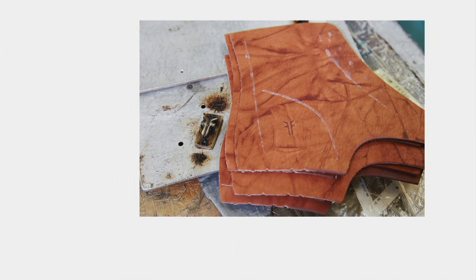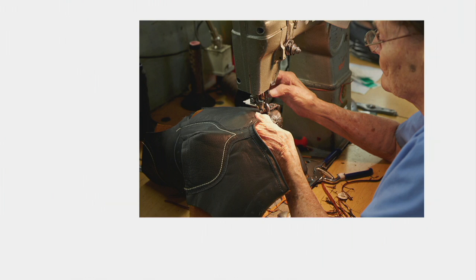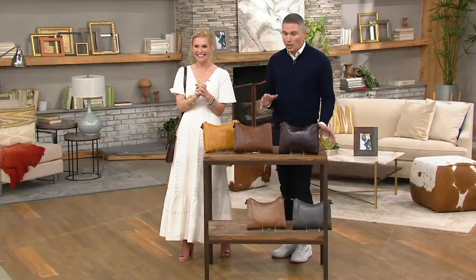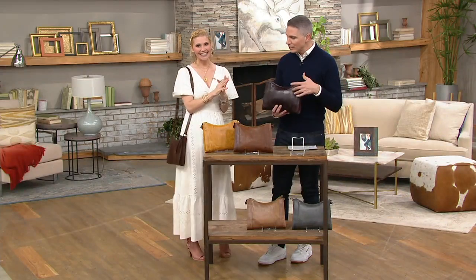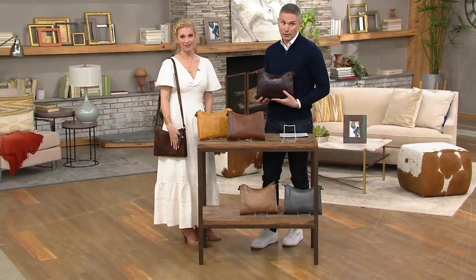Each one of these leathers is just like a fingerprint — unique and different, no two are the same. You can see on screen images of the leather selections that Frye does. They painstakingly go through picking the finest quality leathers, hand-stitching everything. Everything is touched by hands, and you can tell when you smell it, touch it, and wear it. And look at us working on our boots, hammering and making the shape. This is one of the nicest crossbodies I think I've ever presented here on QVC, and I've presented a lot of crossbody bags.